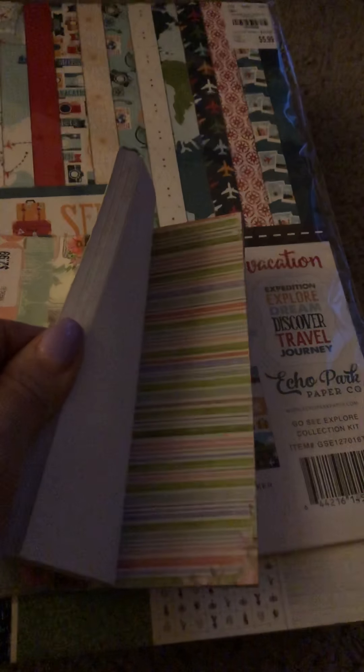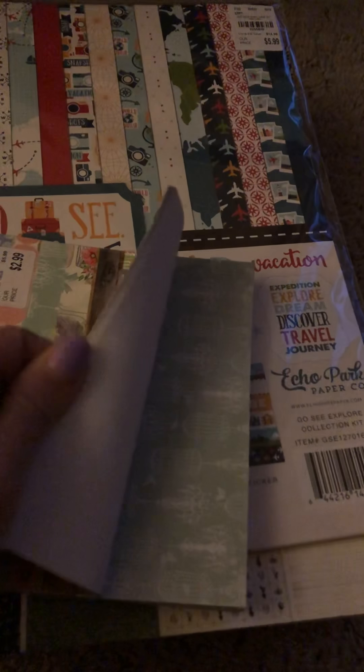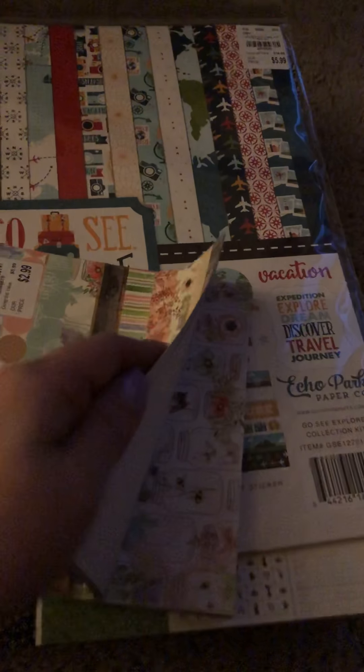I got Bo Bunny Garden Party — I got the 12x12 of this so I'll show you that when we get to it. I got the 6x6 Bo Bunny Butterfly Kisses Collection. This is beautiful. I love those flowers — just pretty. Love the purple and the teal in here, and more mason jars. My son's name is Mason and I love mason jars; they always make me think of him.